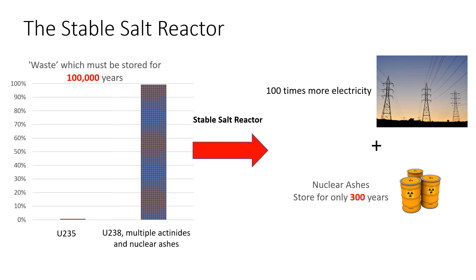The stable salt reactor takes the nuclear waste we talked about earlier and processes it using an electro-refining system, then burns it as fuel. The end products are a huge amount of electricity and nuclear ashes. The nuclear ashes only need to be stored for 300 years, because after that their radiation drops down to background levels and they're no longer dangerous. Because nearly everything in the waste is used to make power, about 100 times as much electricity is made compared to when the fuel was first used — about 100 times as much, in fact.